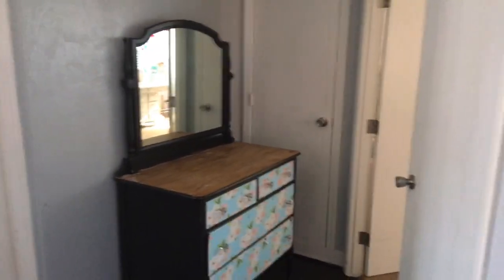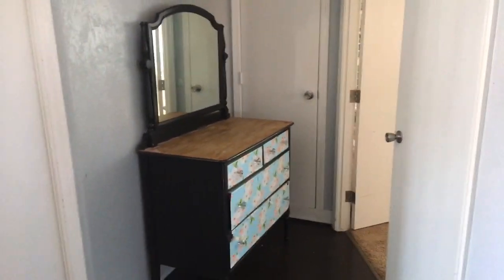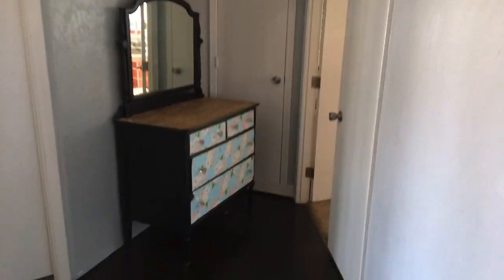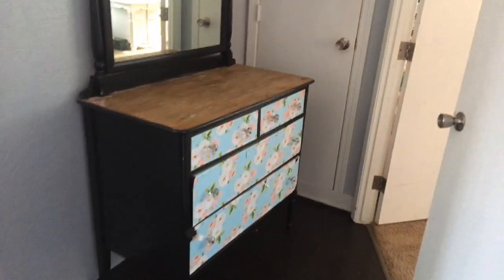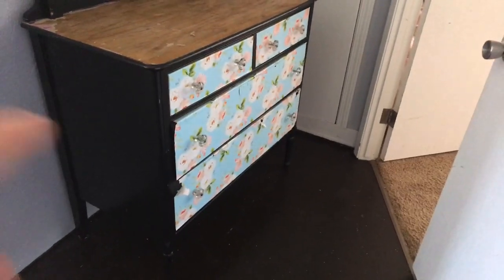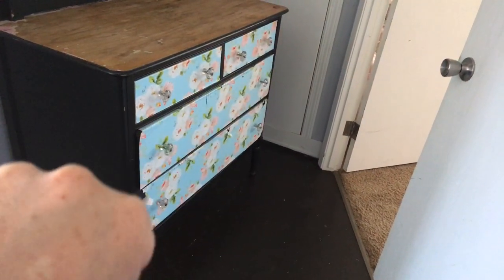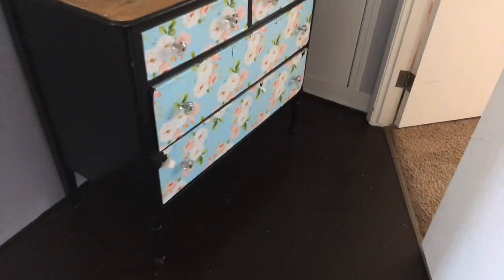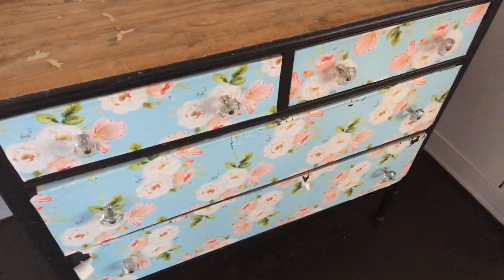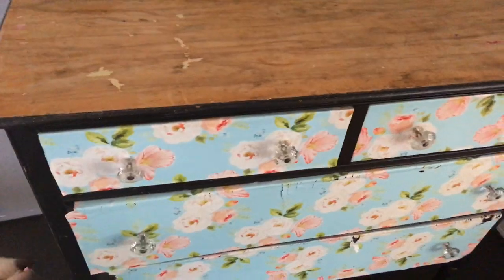Hey guys, welcome back to my channel. I know this is a different view - this is actually my hallway right off my craft room and my bedroom. Here I have this old dresser that I've filled with vintage lace, appliques, and all kinds of different fibers and seam bindings. I shared this on my Instagram stories.